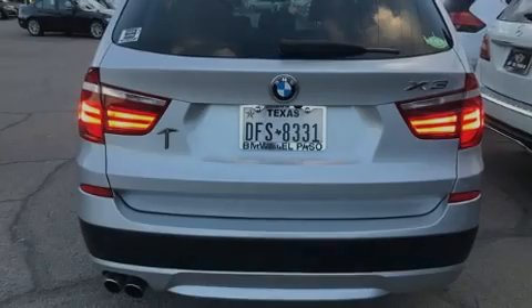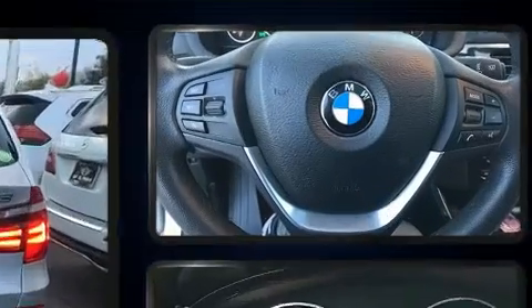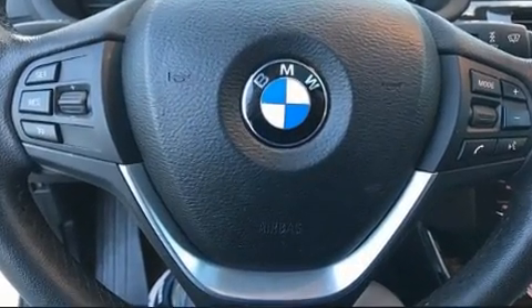Familiarize yourself with the 2014 BMW X3. With less than 40,000 miles on the odometer, this vehicle is constructed with a discerning driver in mind.